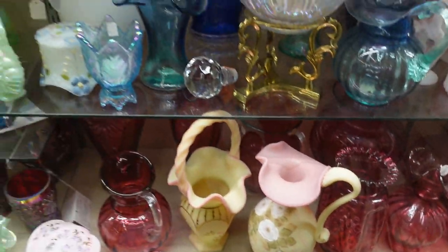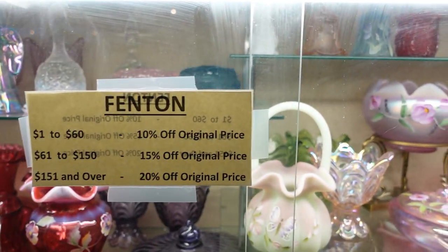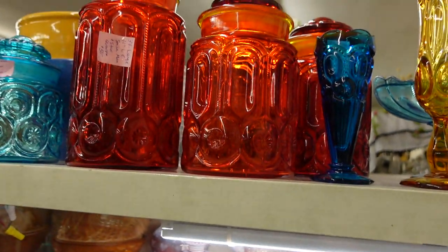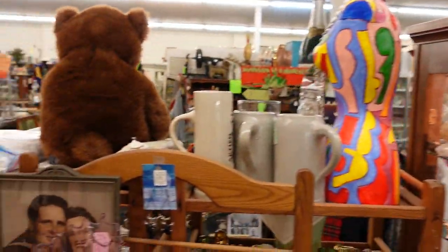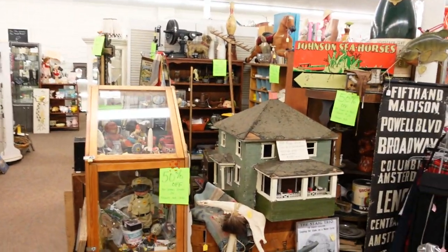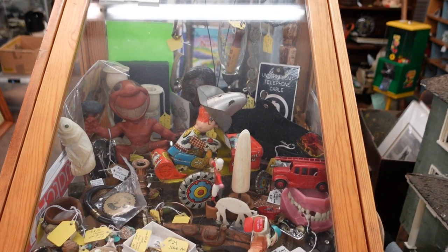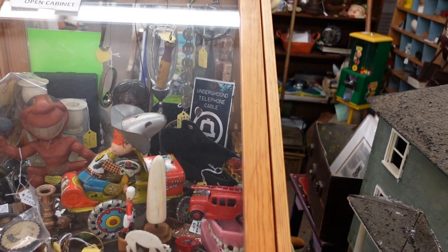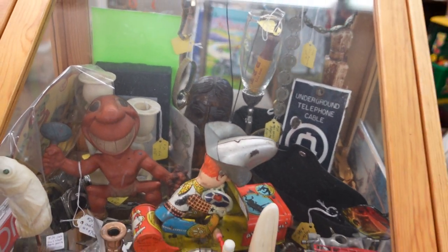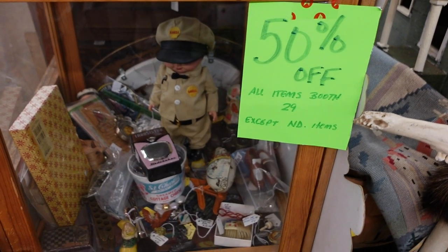Look at that gorgeous collection — prices are pretty reasonable and they do have a discount. The owner told me this was named after her grandmother, so it's family owned and operated. They're here on hand and open till 5:30 weekdays.